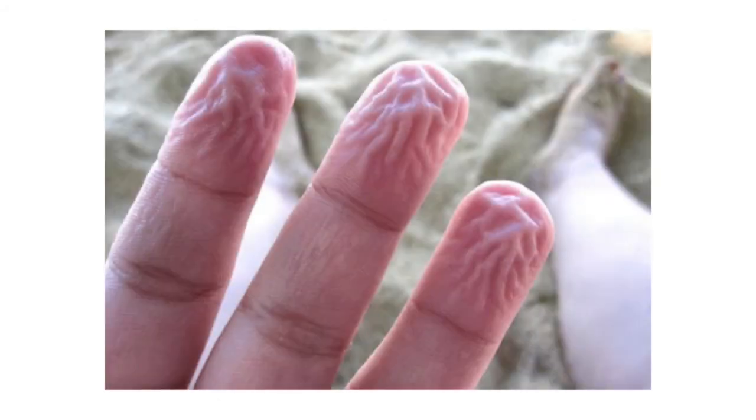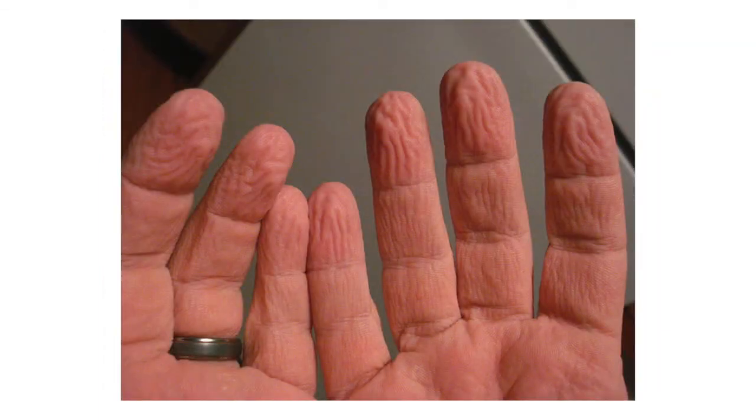Eventually, the more calloused areas on the outer layer of skin absorb enough moisture to produce noticeable bumps and wrinkles on your fingers.